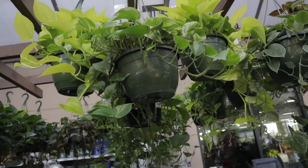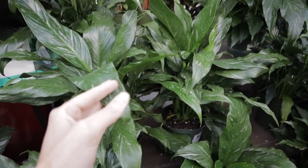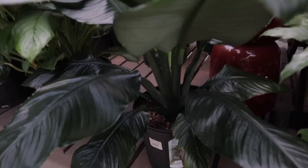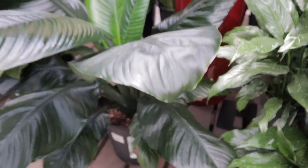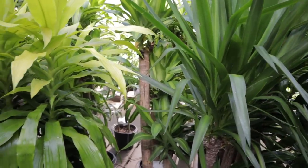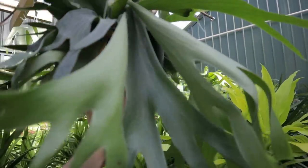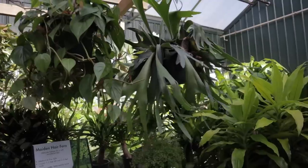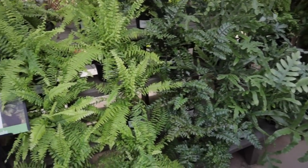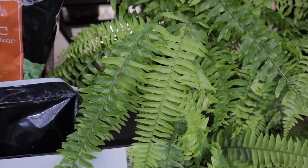Beautiful Scindapsus, some more Pothos. They have some nice Domino Peace Lilies with that pretty variegation. Wow, look at these huge Peace Lilies — the dark green leaves are beautiful. This is a Spathiphyllum Sensation — it is sensational, that's for sure. Whoa, look at this Staghorn Fern — $24.99 for this humongous Staghorn Fern, and there's a couple of them, amazing. Philodendron Brazil back there. They have Tiger Ferns — this is such an interesting fern with a little bit of variegation.